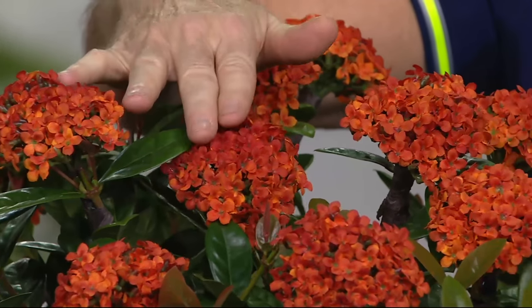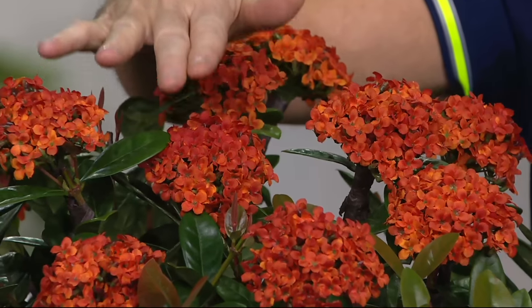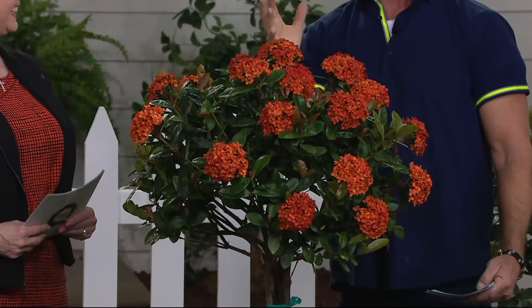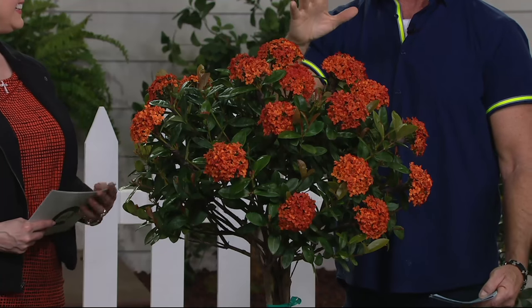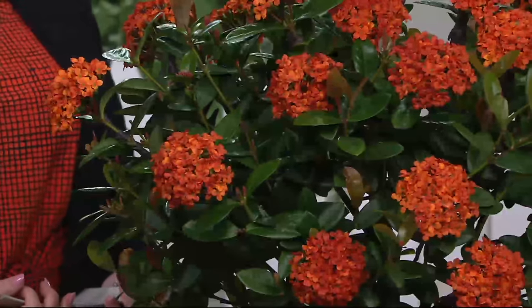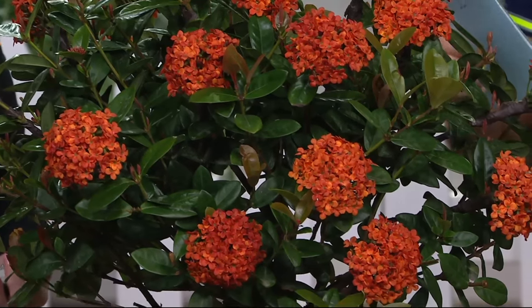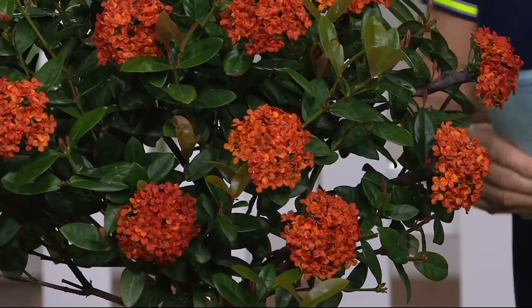This is called the Jungle Flame, and it's native to India. But when you bring these in — if you're in an area where you get frost — it's the easiest to maintain of all our tropical trees inside the house in the wintertime. Just a sunny window, turn it once every couple of weeks, and you're good to go.